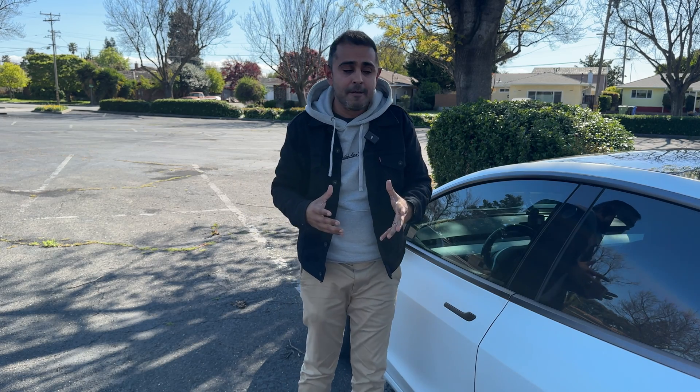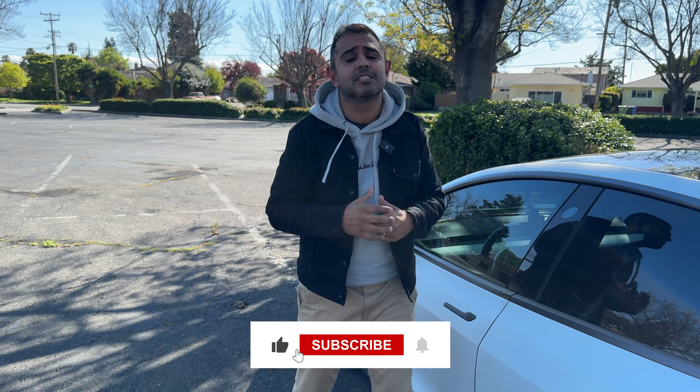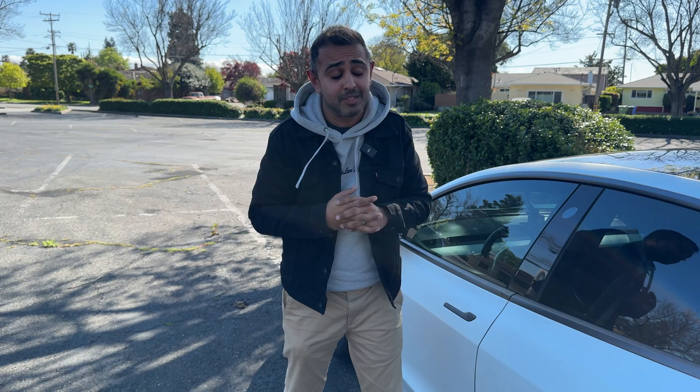I'm curious to know what you think — leave your thoughts in the comments below. If you haven't already, make sure you like and subscribe. We'll see what the full self-driving future holds. I'm liking this $99 subscription model — if you haven't subscribed, go into the app and try out full self-driving. It's pretty impressive.